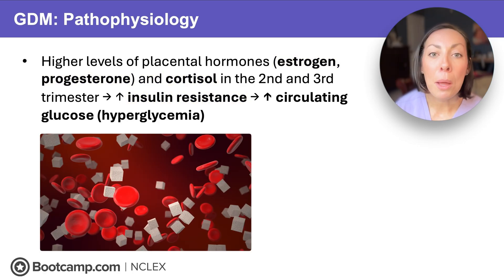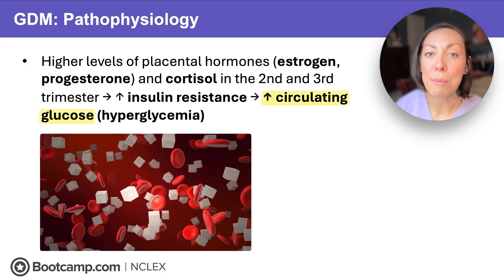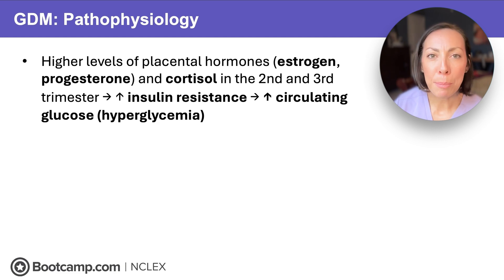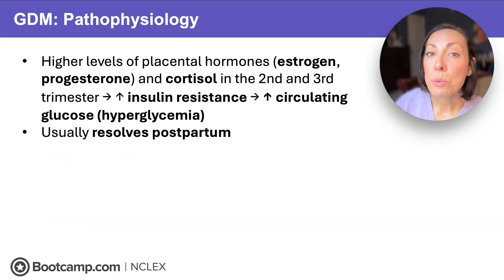The result: mom's blood sugar is going to climb, and baby's going to get extra glucose, and both face complications. Basically, as that placenta grows, its hormones block insulin's action, so mom's sugar rises, setting the stage for gestational diabetes. Persistent hyperglycemia can cause the baby to become macrosomic — or big — or cause birth complications for mom like postpartum hemorrhage. This will usually resolve postpartum because the placenta has been detached and insulin resistance will dramatically decrease.